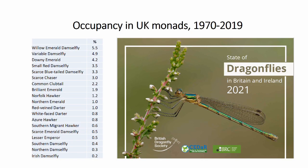A recent analysis of 50 years of data in the UK showed that these 21 species had the lowest frequencies of occupancy in 1km² monads. The results are available in the State of Dragonflies in Britain and Ireland 2021. In that listing, we have willow emerald at 5.5% occupancy, right down to the much more localised southern, northern, and Irish damselflies.